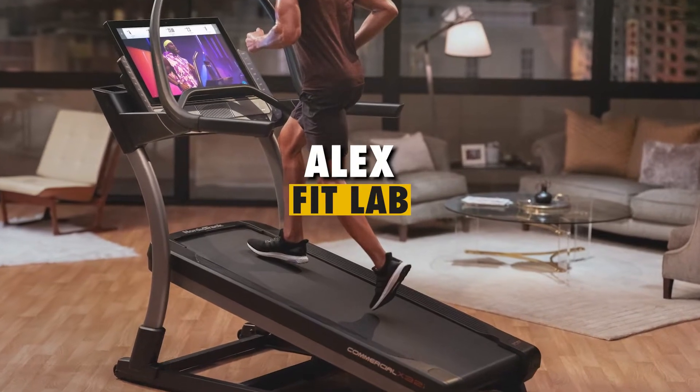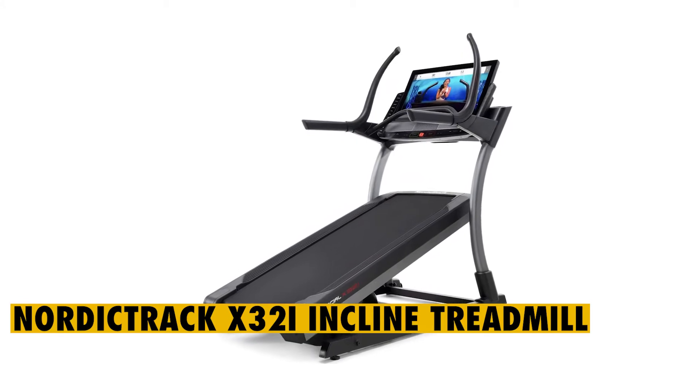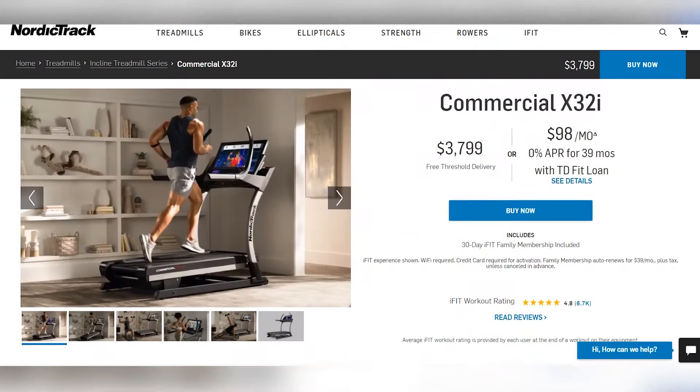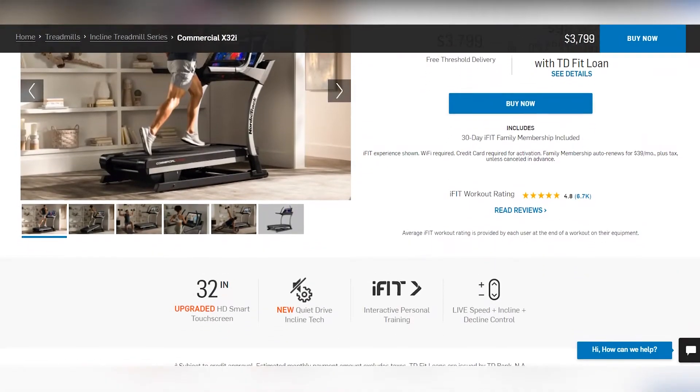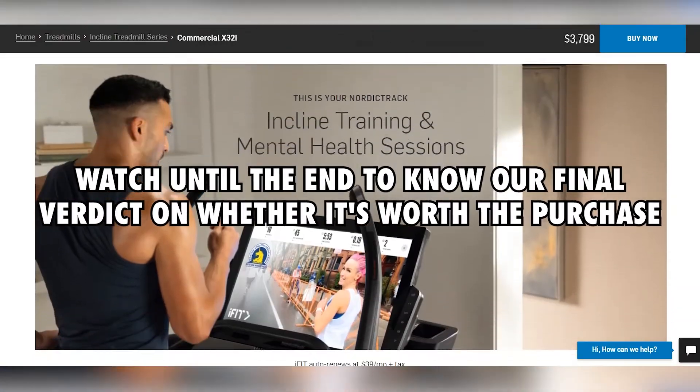Hey guys, this is Alex from FitLab and welcome to our review of the NordicTrack X32i Incline Treadmill. You'll find the link to the product in the description where you can check the latest price and other user reviews. Watch until the end to know our final verdict on whether it's worth the purchase.